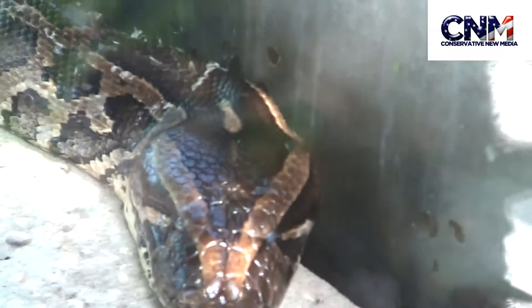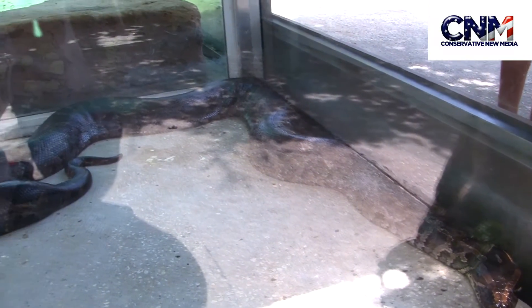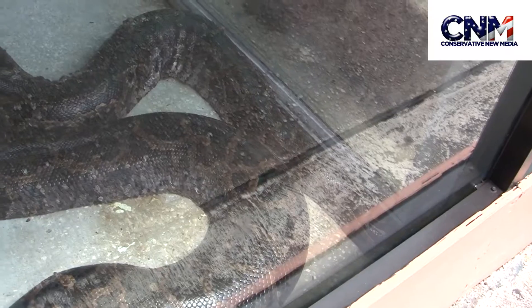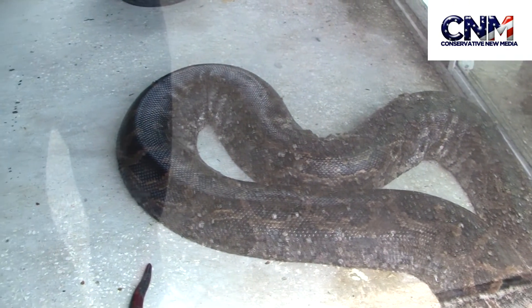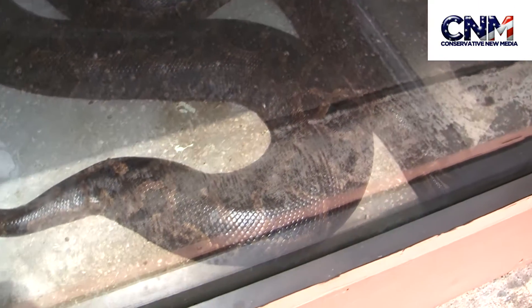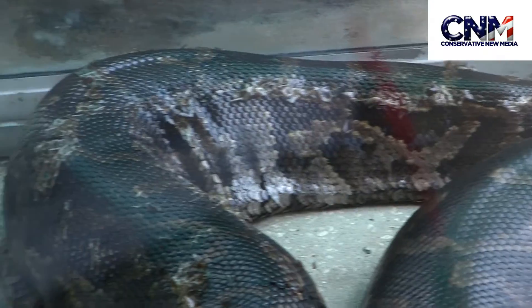I think these things can get upwards of 18, 20 feet, possibly even more. You can see just the — look at that. Look at the size of that thing. Look at how much muscle it has. Unbelievable. You can see the length here. This is a different angle, obviously. Imagine what it must do to its prey and everything like that. That is almost — to me, that looks like a lot of muscle.